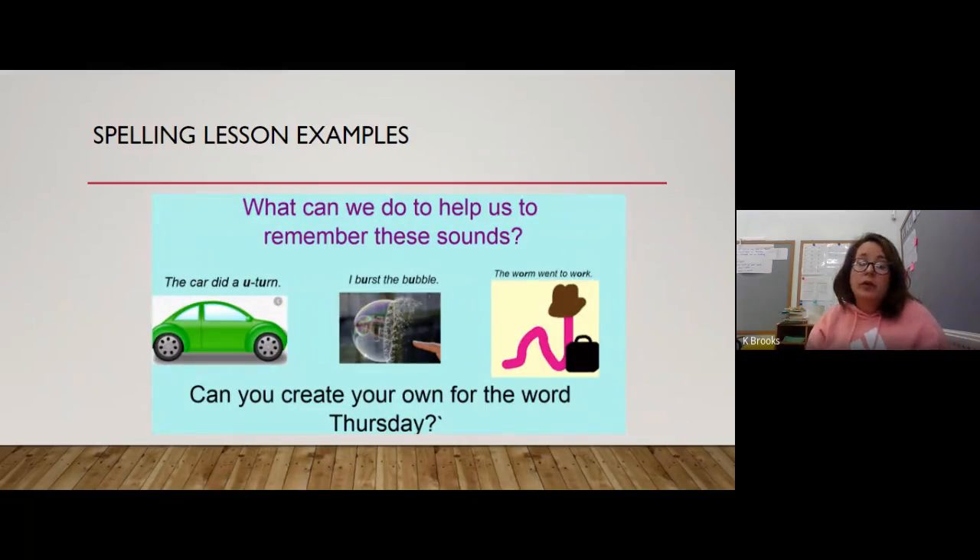We use mnemonics and rhymes to help children remember spellings, aiming to help them develop their thinking — for example, remembering 'the worm went to work' so they know 'work' is W-O-R-K. These spellings track all the way back from phonics right up to Year 4, so the children are filling gaps as they go. They also work on key spelling misconceptions — for example, spelling 'work' as W-E-R-K — just trying to fix those errors.